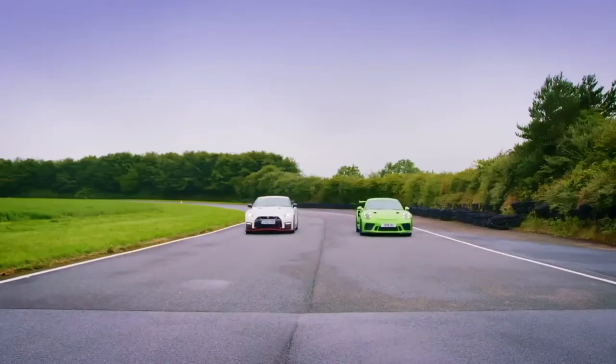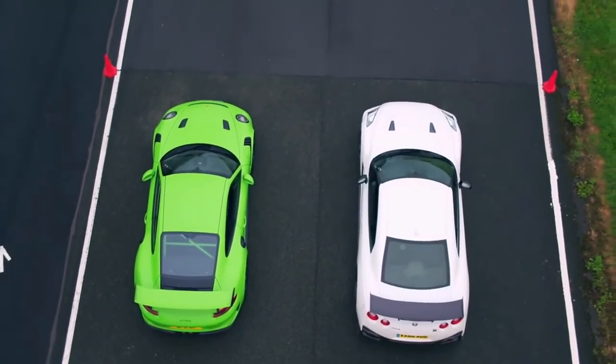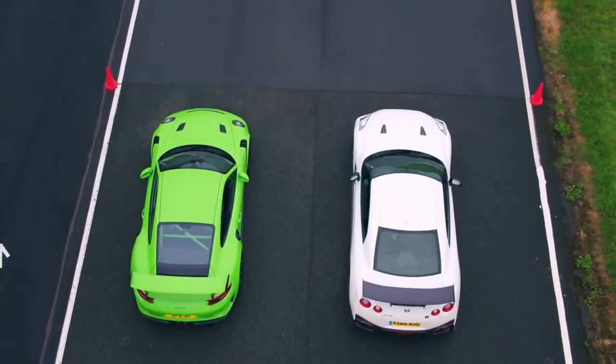With the damp conditions, the GTR has the clear advantage, but the GTR misses a shift and loses the first race.